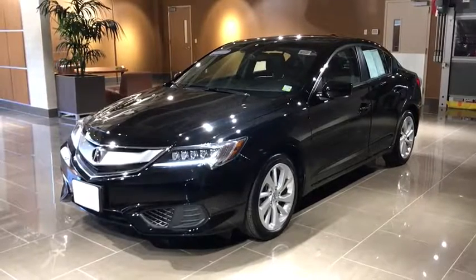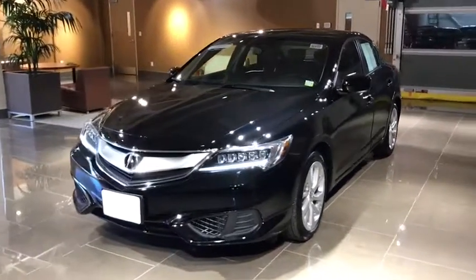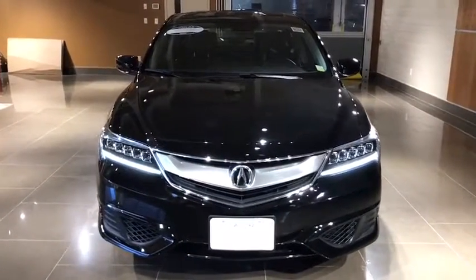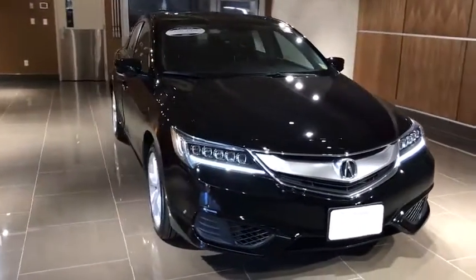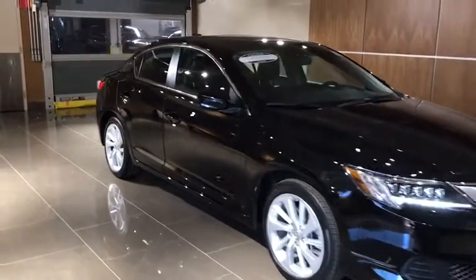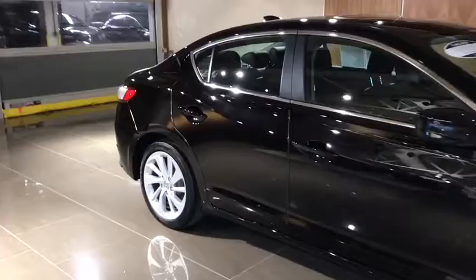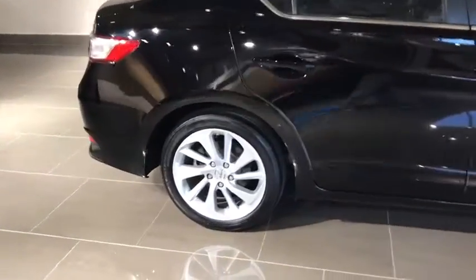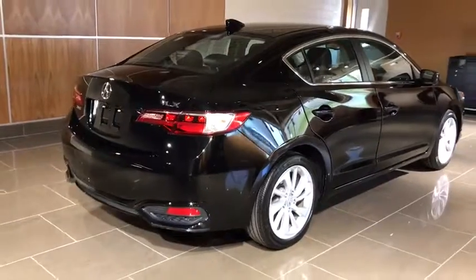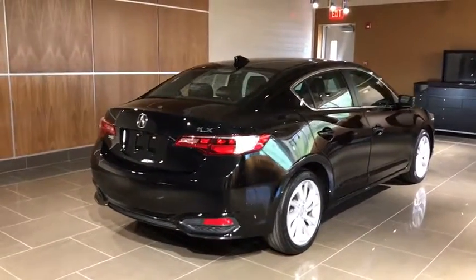The 2017 Acura ILX. The luxury in the new Acura ILX includes leather heated seats and a powerful array of voice command and high-end technological advancements, while being powered by a high performance engine that propels this compact sports sedan quicker than you may expect. If enjoying the drive is something important to you, then the ILX might be the one you are looking for.